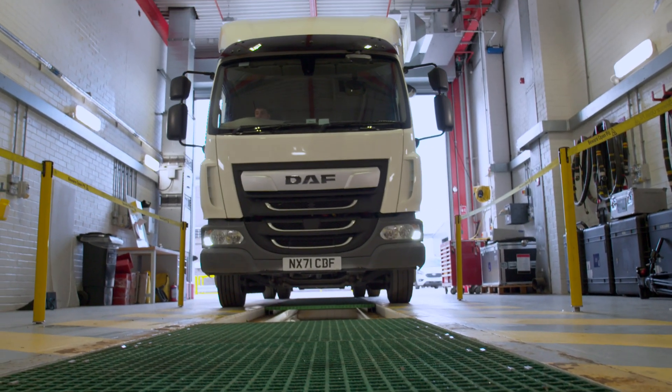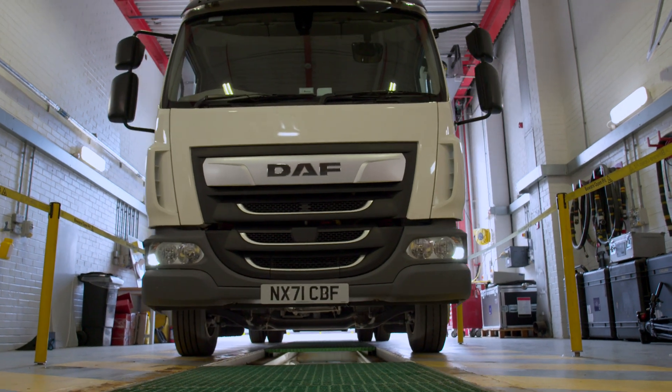Cummins needs your support with vehicles and machines to allow us to complete this critical testing and accelerate global sustainability goals.